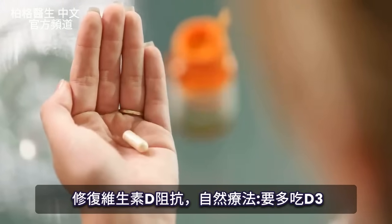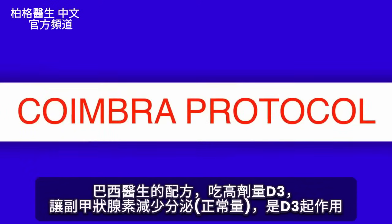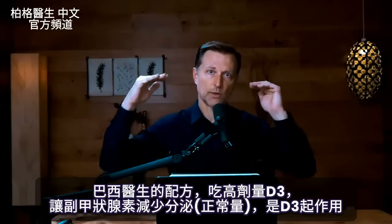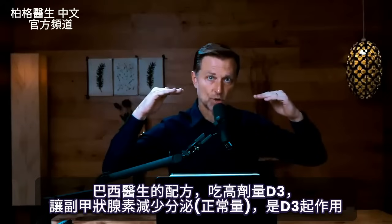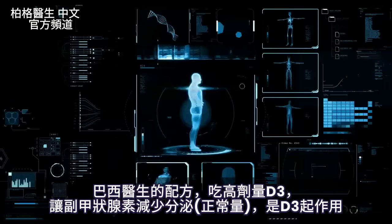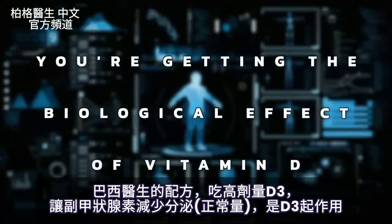To fix vitamin D resistance, you're going to have to take more vitamin D. The Coimbra protocol has everything to do with adjusting and increasing your vitamin D to the point where your parathyroid hormone starts to come down to a low normal area, which means you're getting the biological effect of vitamin D.